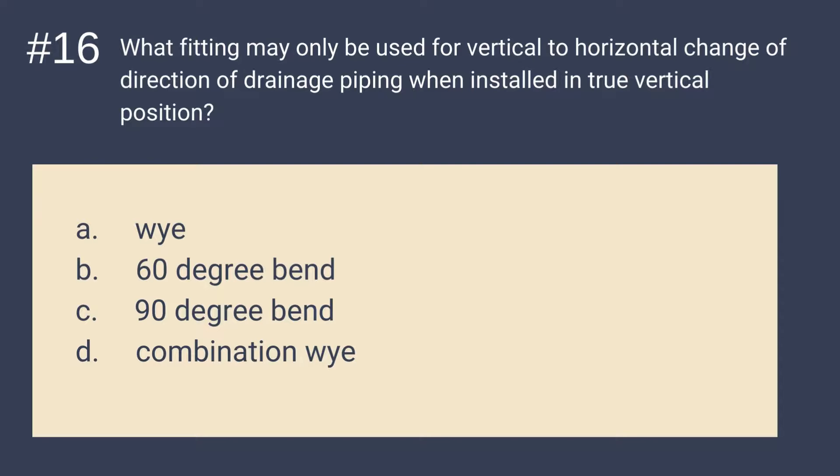Question number 16: What fitting may only be used for vertical to horizontal change of direction of drainage piping when installed in true vertical position? Is it A. Y, B. 60-degree bend, C. 90-degree bend, or D. Combination Y? The answer is D — Combination Y. It is the fitting that may only be used for vertical to horizontal change of direction of drainage piping when installed in true vertical position.